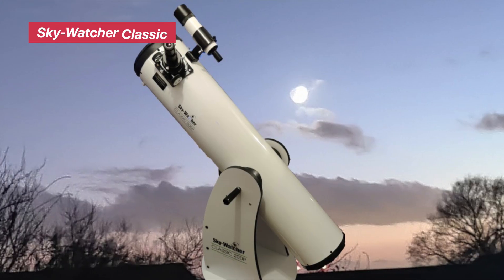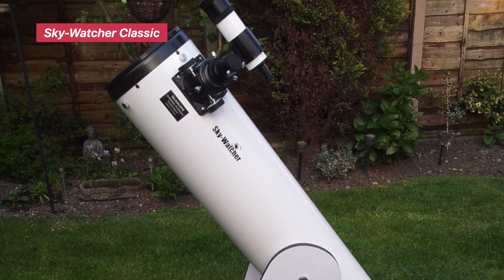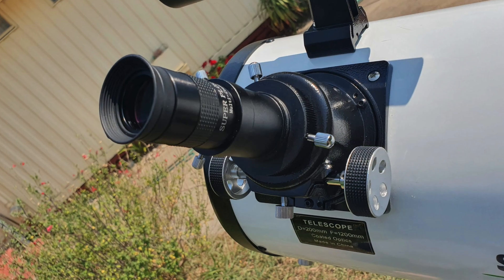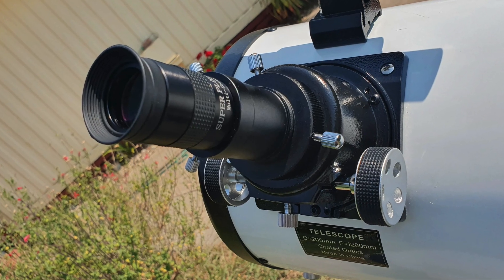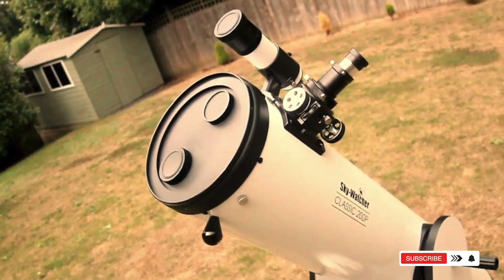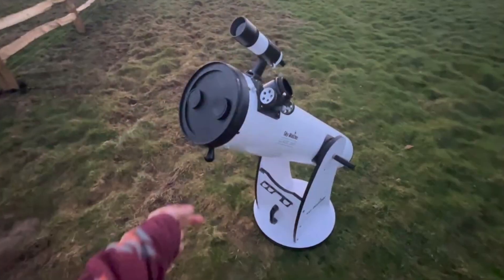SkyWatcher Classic 200 Dobsonian. This is the light bucket of the group. The 8-inch aperture pulls in tons of light, giving you bright, detailed views of planets and even deep-sky objects. Its Dobsonian mount is intuitive — just point and nudge. Why it stands out? Massive light-gathering power in a simple, no-fuss design. Best for backyard astronomers who want serious visual performance without tech distractions.